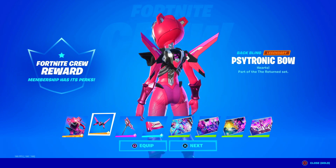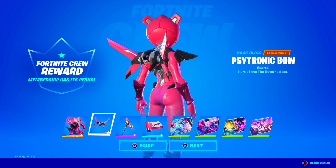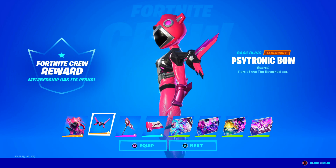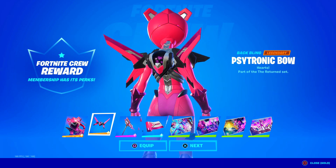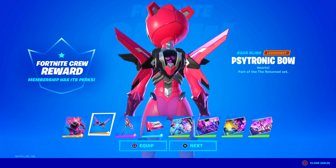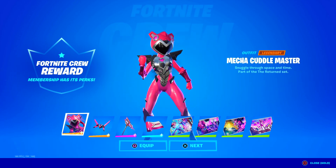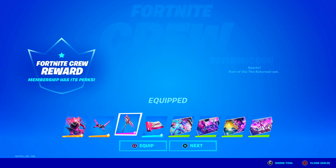She has the Cytronic Bow back bling. This is much better than the standard Cuddle Team Leader bow - it looks so cool and very sharp. Kind of reminds me of the jetpack thing that the anime skins had, like a little jetpack back bling. The skin is going to be popular, I can already tell. I'm going to equip the back bling.